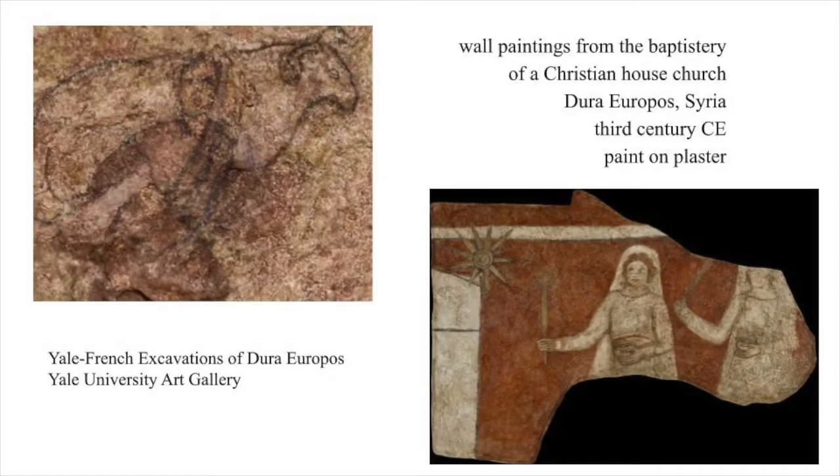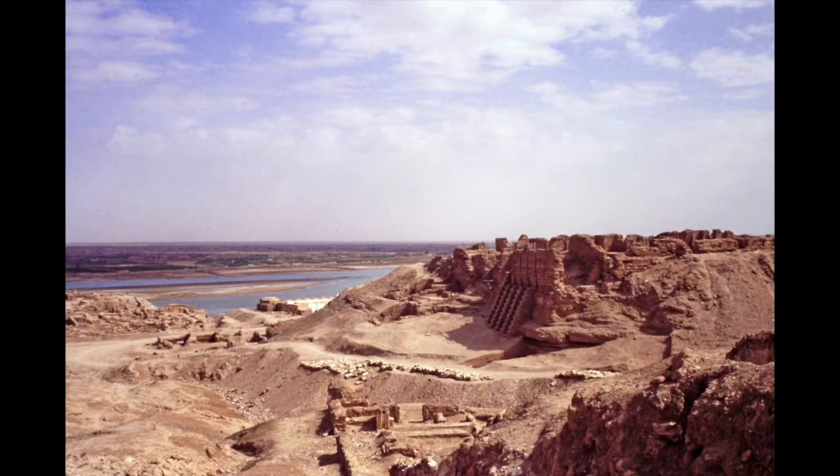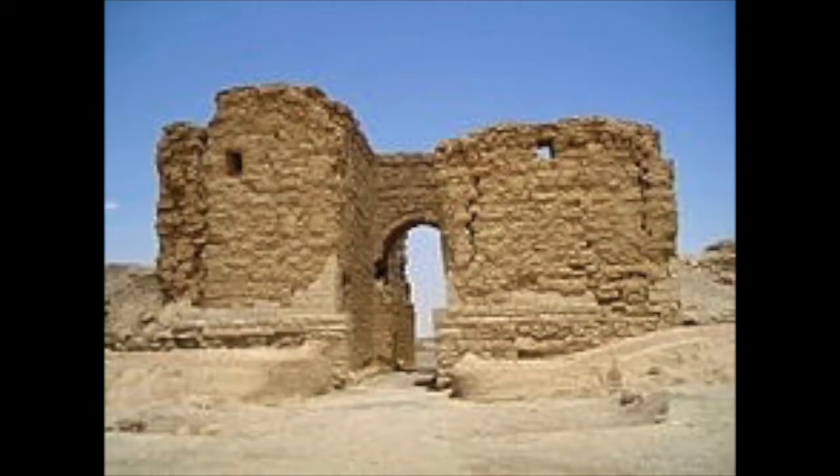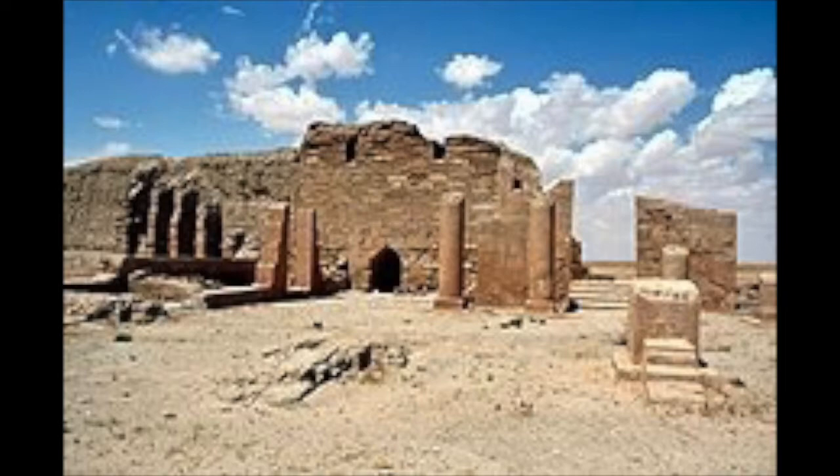The earliest surviving paintings to decorate a Christian church are in New Haven, Connecticut — a surprising statement, but this is how it happened. What we call Dura Europos was a town on a bluff over the Euphrates River in what is now modern Syria. It was a Roman garrison town on the very eastern frontier of the Roman Empire from 165 to 256 CE.